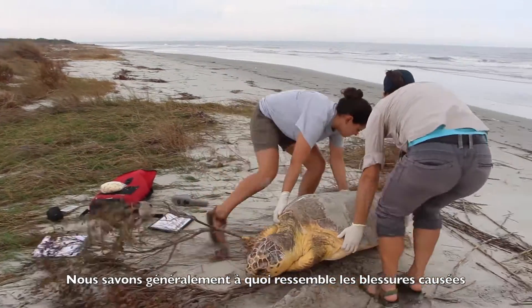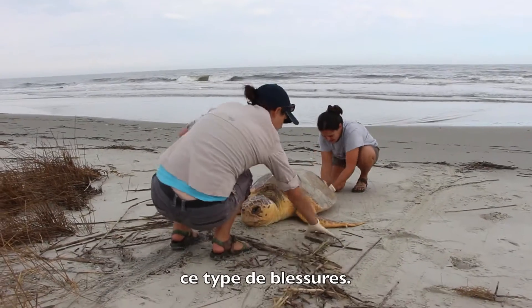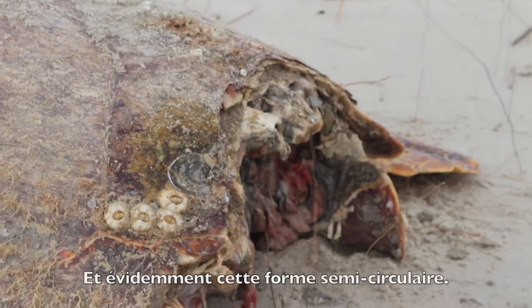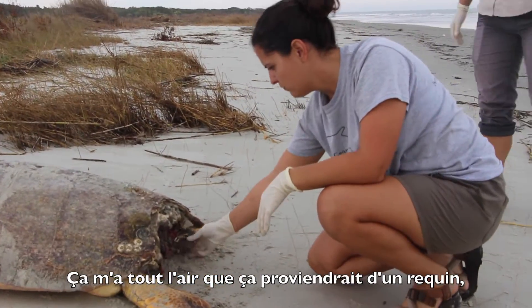We kind of know what boat collision injuries look like, and they're actually a lot more common than this kind of injury. But this is how jagged all these bones are, and then of course the semicircular shape. So I think you are right, Cassandra — it looks to me like it would be from a shark.